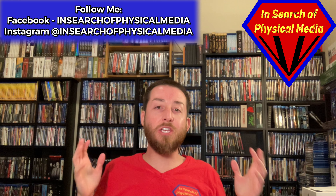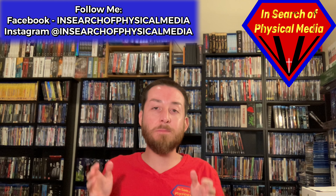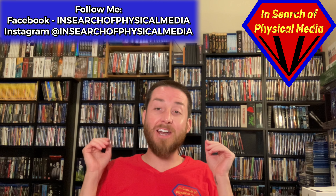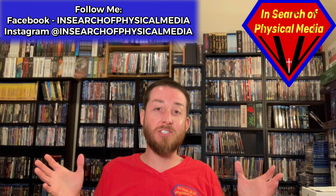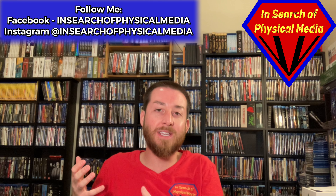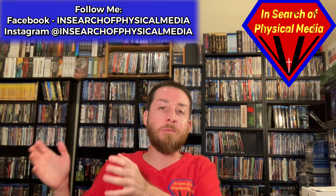Today we're going to be doing my top 15 rarest and most expensive Blu-rays and 4K Ultra HDs that are in my collection. I had a really hard time with this simply because there were so many different titles to go through, so I kind of picked some from different categories instead of just doing all steelbooks or all just a certain Blu-ray.